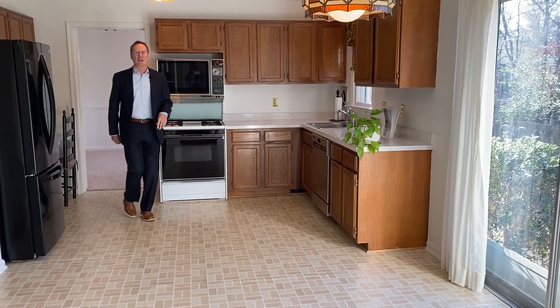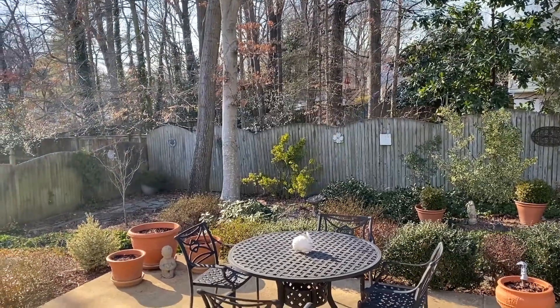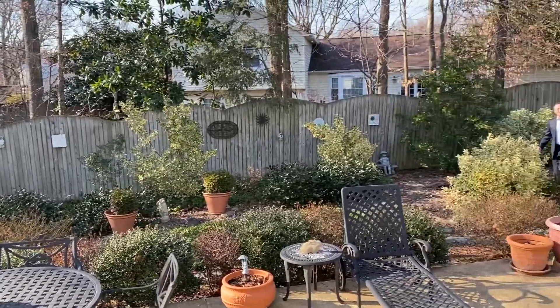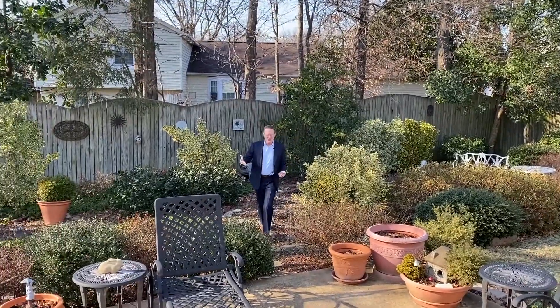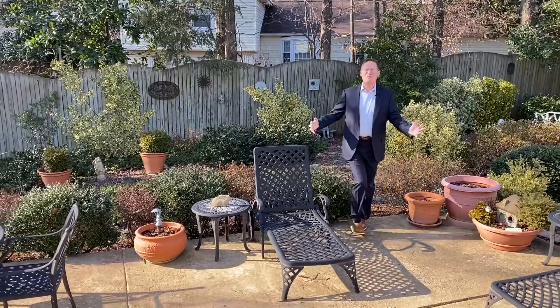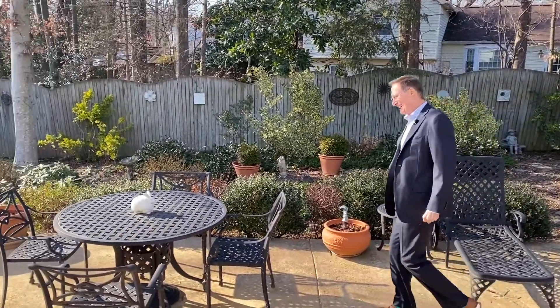The bright and cheery kitchen has a breakfast area with generous seating. From the kitchen, you step out onto this amazing backyard — it's fully fenced and lushly landscaped. And then there is this wonderful patio. This space is perfect for entertaining and for al fresco dining.